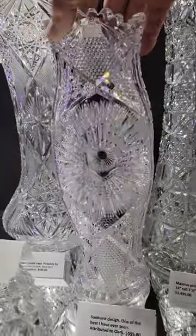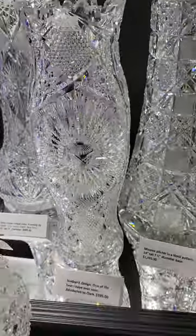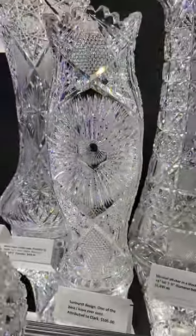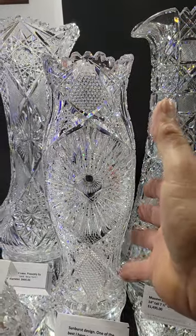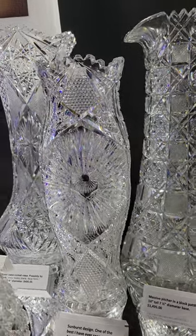A sunburst design vase — it's probably by Clark. They use this blank and did similar cutting. Great, brilliant sunburst, nice shape where it curves out, bulges back out and then in again. It's 12 inches tall and it's $595.